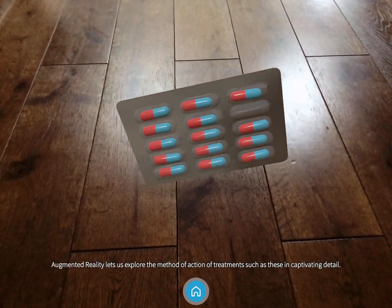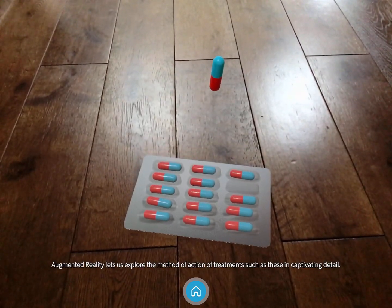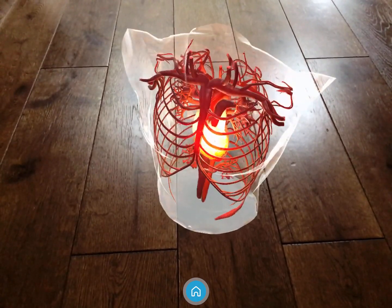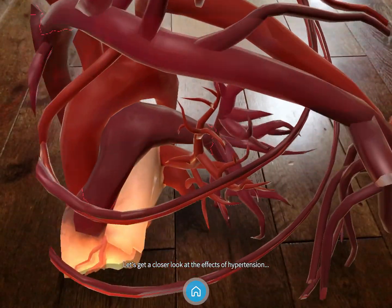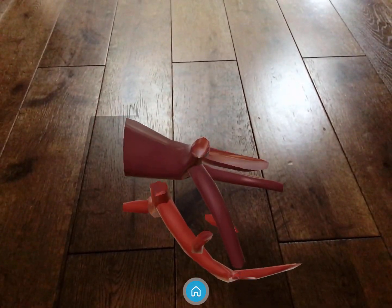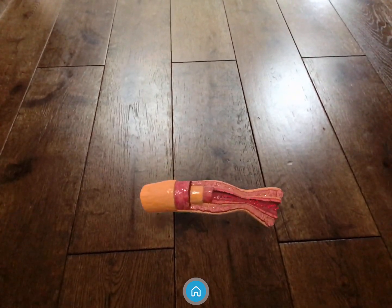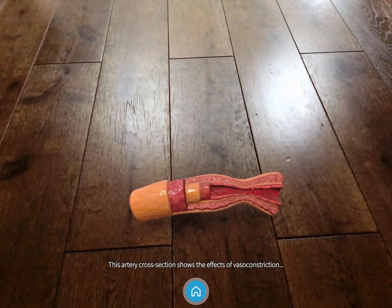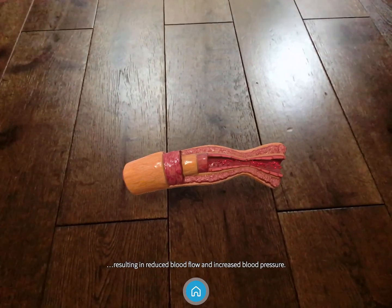Augmented reality lets us explore methods of action of treatments such as these in captivating detail. Let's get a closer look at the effects of hypertension. This artery cross-section shows the effects of vasoconstriction, resulting in reduced blood flow and increased blood pressure.